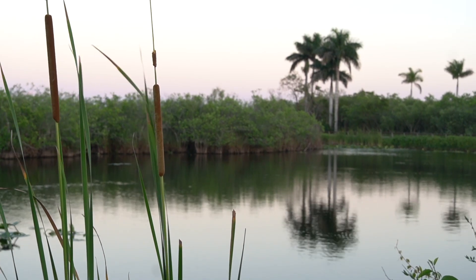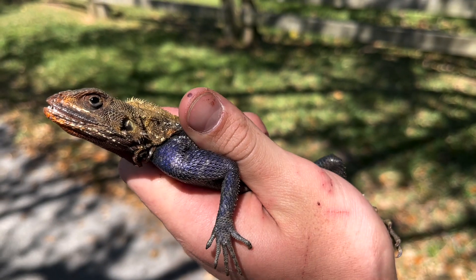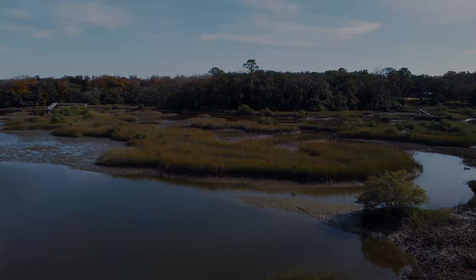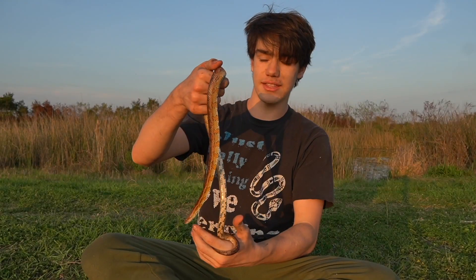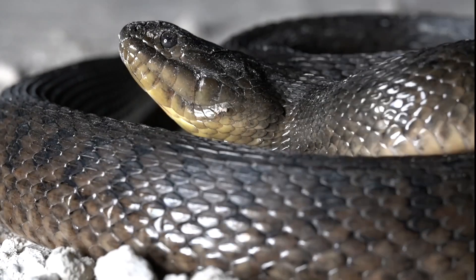One of my favorite things that Florida is known for is all the exotic wildlife, both native and invasive, that roam this state. So I thought this would be the perfect setting for Season 3 of Snakes on the Brain. My name is Ethan Feinschreiber, and I have a passion for educating the world about snakes.